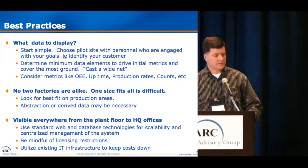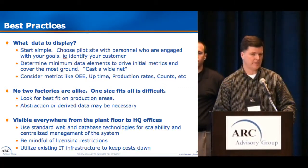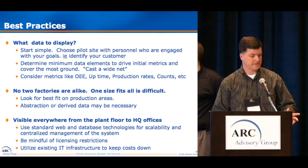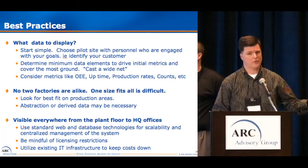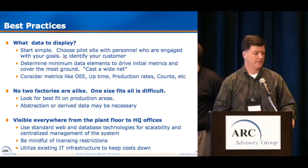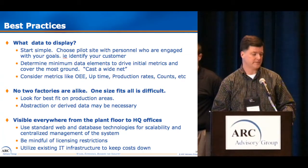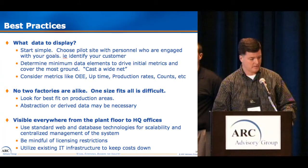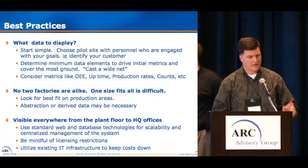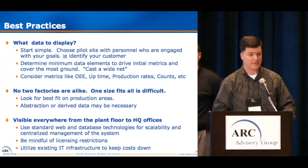To recap: start simple. Choose a pilot site with personnel who are engaged with your goals. Identify your customer early and make sure they're enthusiastic about your project. Determine the minimum data elements required to drive initial metrics — some metrics to consider are OEE, uptime, production rates, counts, etc. No two factories are alike, so look for the best fit in a production area — maybe the filler is appropriate on one line, but the case packer or labeler on another. Abstraction or derived data may be necessary; we like to use expression tags to abstract data and fit it into our data model. Use standard web and database technologies for scalability and centralized management, and be mindful of licensing restrictions.